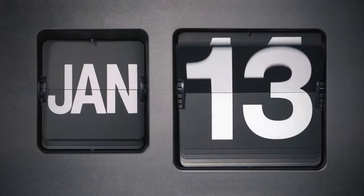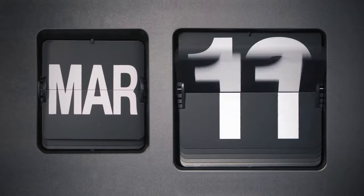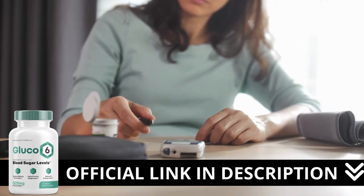There is something really important about this product that you need to know before buying it. You can actually test Glucose-6 for 60 days, and if you don't see results or if you don't like it for any reason, they will give your money back.